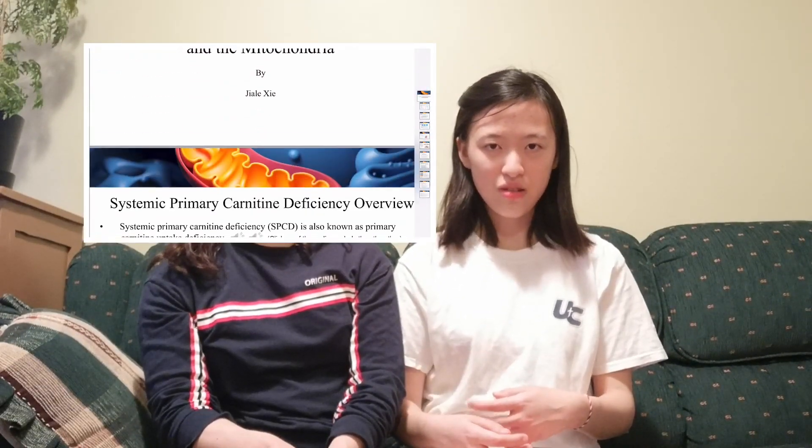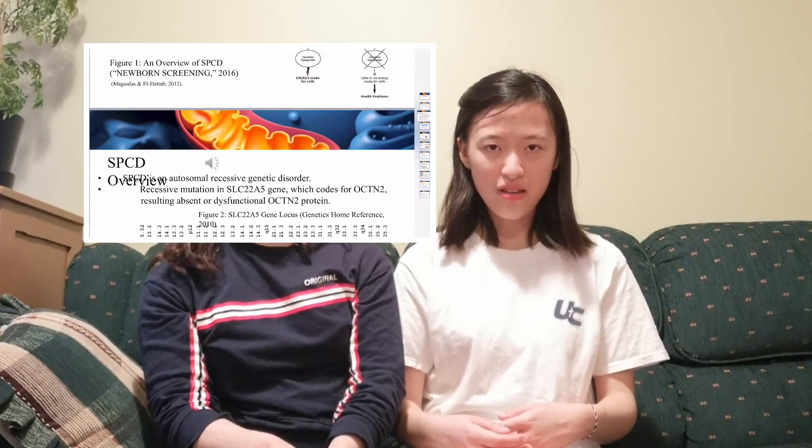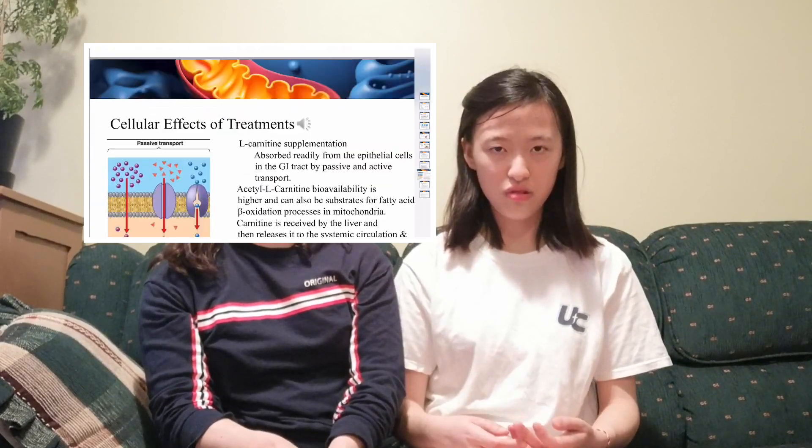The one big project is the disease presentation, where you're randomly assigned a disease and have to make a PowerPoint with a voiceover. You have to do a lot of research. I got assigned cystic fibrosis — a common topic, but one where many people don't have deep knowledge. You also have to apply the cell physiology knowledge from class to understanding those diseases, which is where the knowledge portion of the presentation comes from.